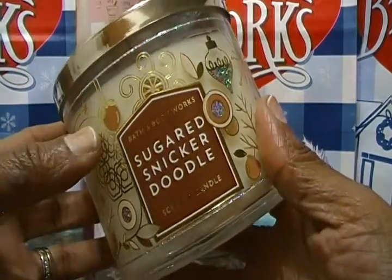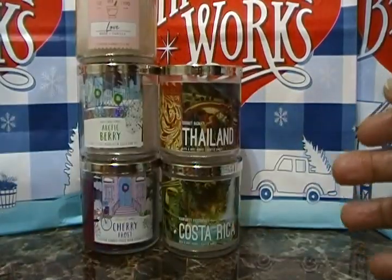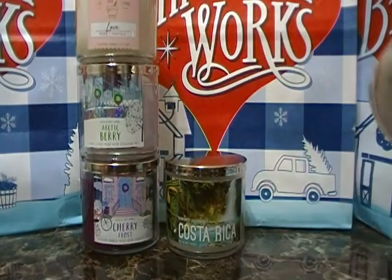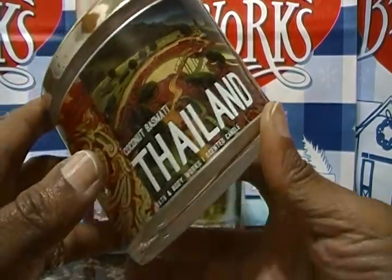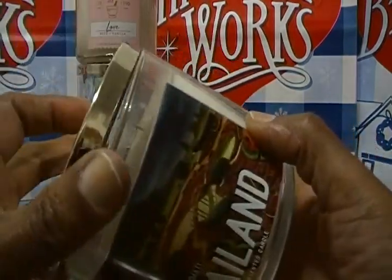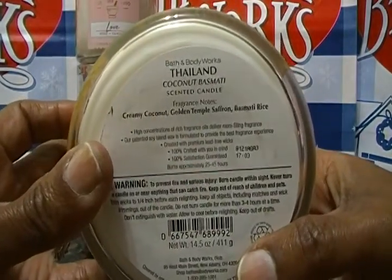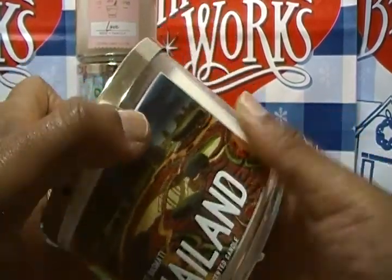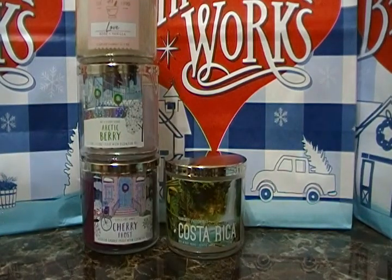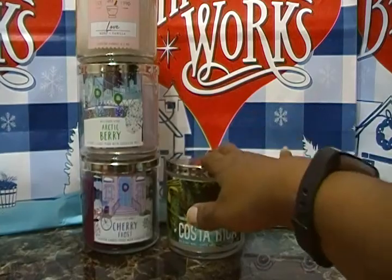We survived Candle Day 2018 — along with my birthday! The next one is called Coconut Basmati Thailand. This is an old candle but it smells really good and they had it on the floor. The fragrance notes are creamy coconut, golden temple saffron, and basmati rice. My sister gifted me two candles for my birthday, so I picked up this one. You smell the coconut — it smells really good. This is an oldie but goodie.